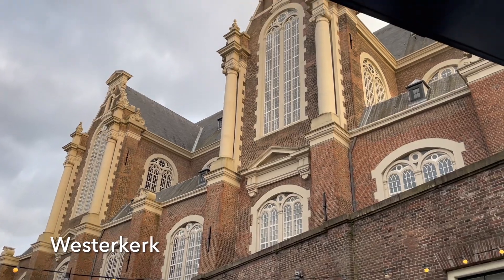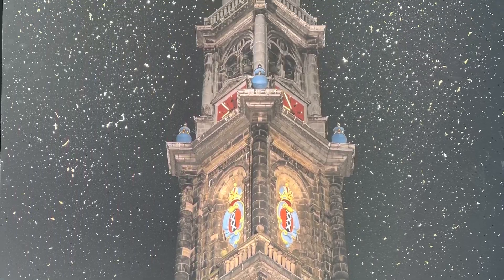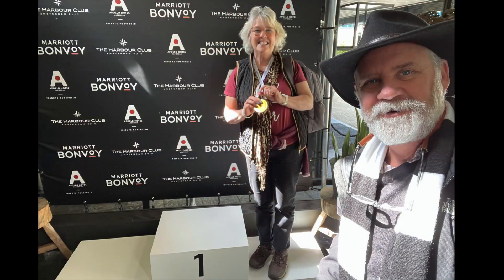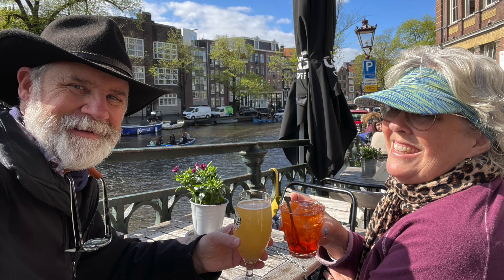That was a cool experience — the Anne Frank Museum. Couldn't take any photos inside, so it's pretty much blank on camera, but read the book — it was good. If you like this video, press the like button and subscribe.